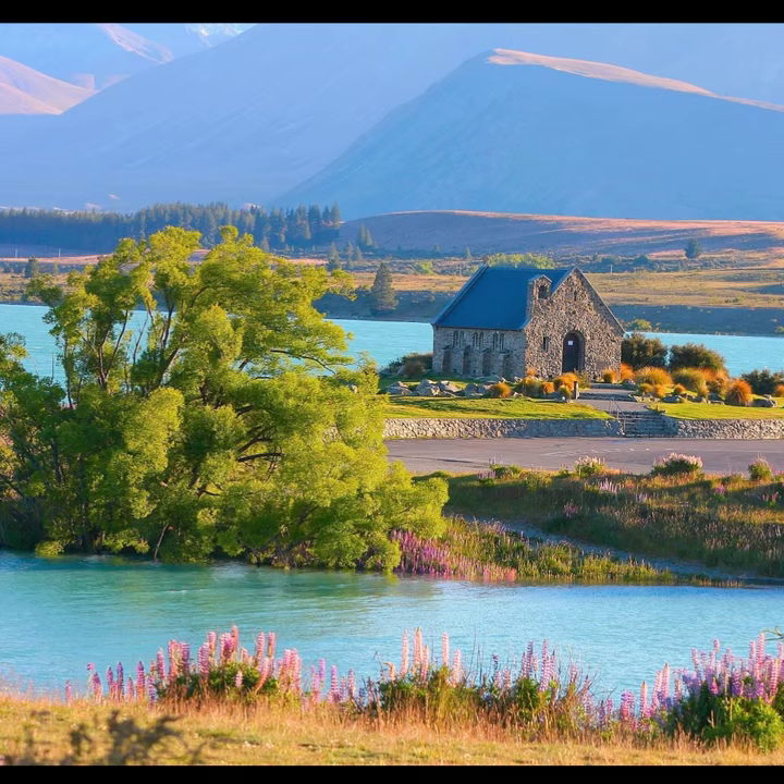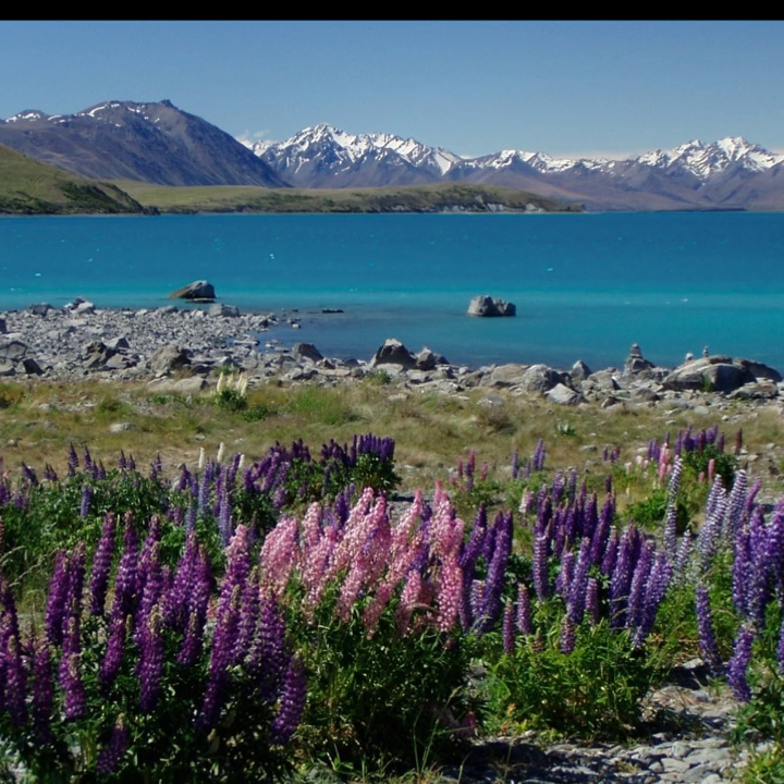Did you know the Alps are in New Zealand too? The Southern Alps. And you get a beautiful view of them from the turquoise waters of Lake Tekapo. Here's another view of the lake, this time with purple and pink lupins blooming.